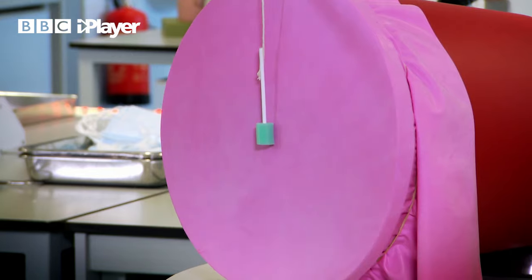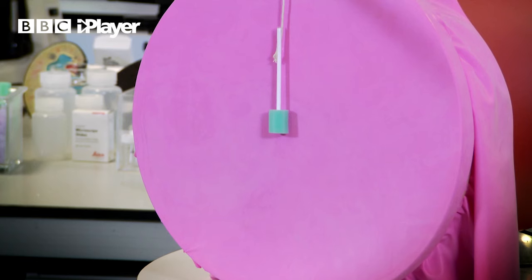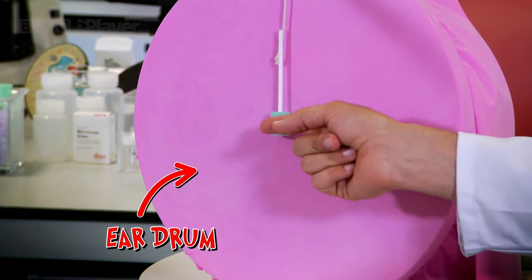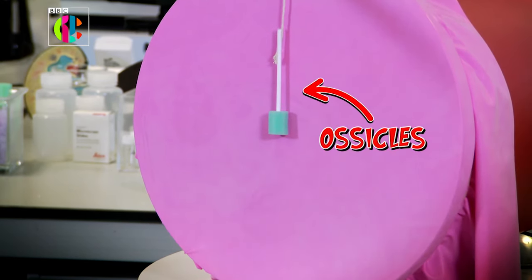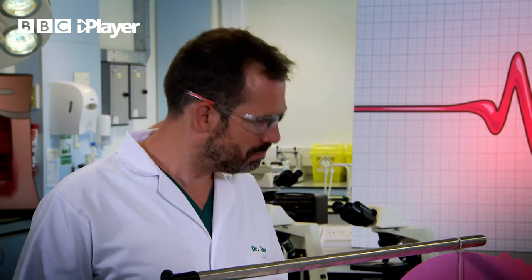This is a model of an eardrum. Your ear would be there, sound comes in through the ear canal, this is the eardrum, and this represents the ossicles. They are the three bones that lie behind your eardrum called the hammer, the anvil, and the stirrup. These help transmit sound into your brain.